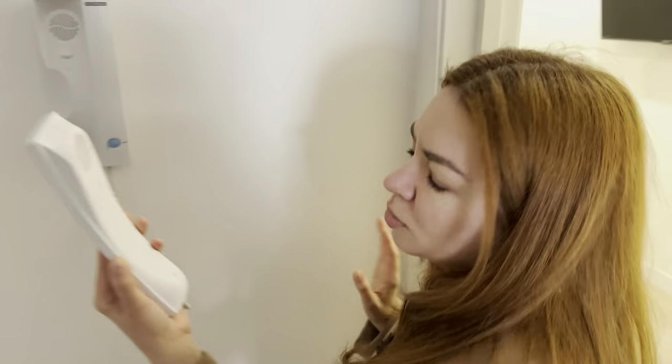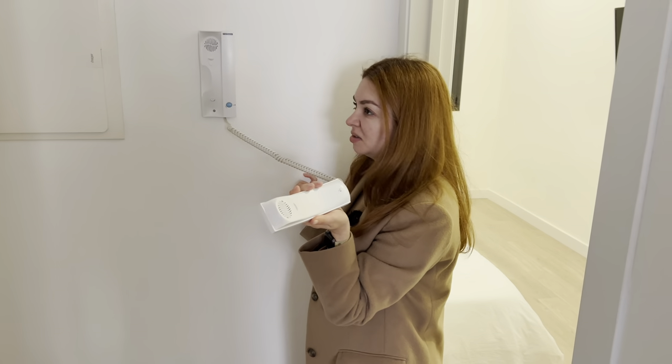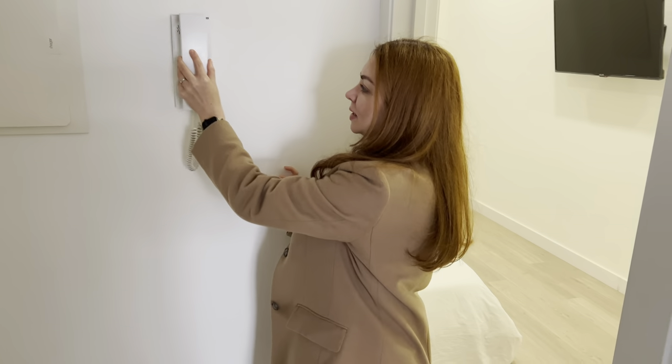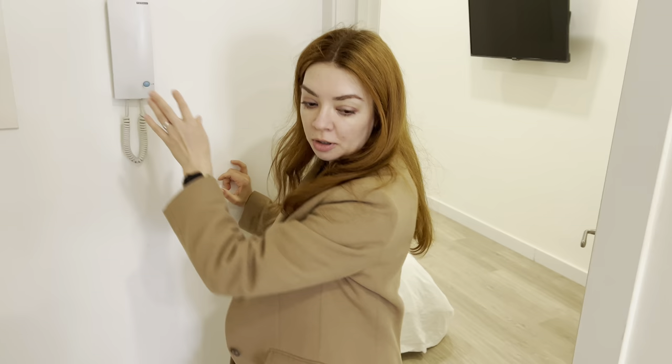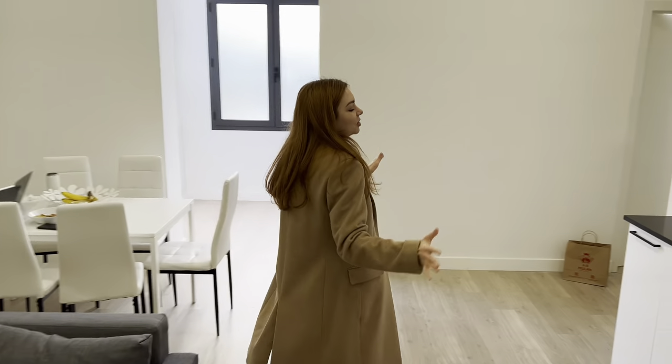Also, there's an intercom, although we don't use it because we never order anything. The biggest room in the apartment is the living room slash dining room. It is just a ginormous room.